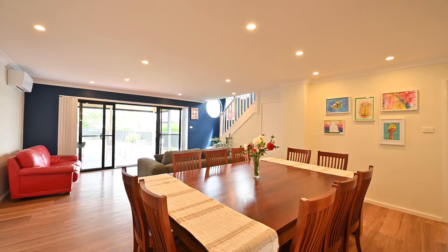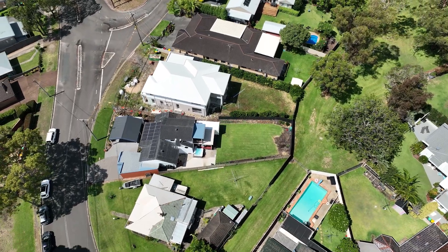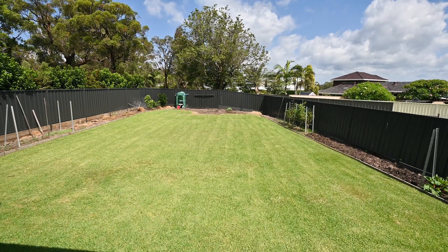The four bedroom home has something for everyone, including great extra parking for the caravan and boat, plus through access to the yard. Backing onto council reserve, you have great access for installing a pool or taking the dog for a run in the reserve.